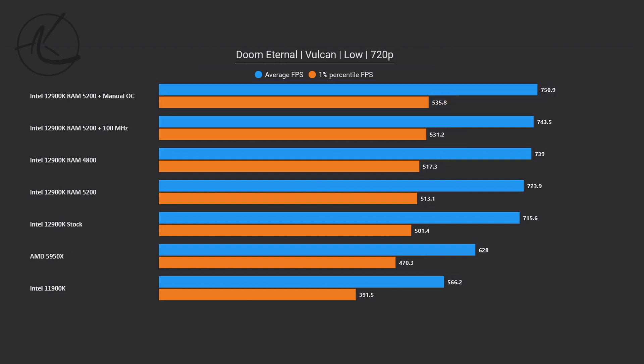Lastly, we have Doom Eternal, and here, just like in Horizon Zero Dawn, there's only about 5% improvement from stock to manual overclocking. But this is not the whole story on all of these games.